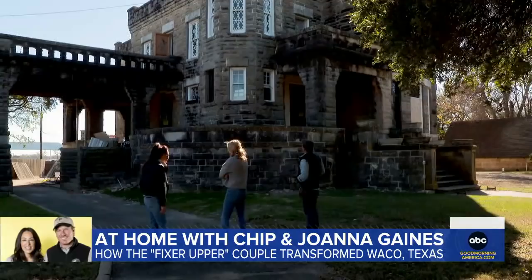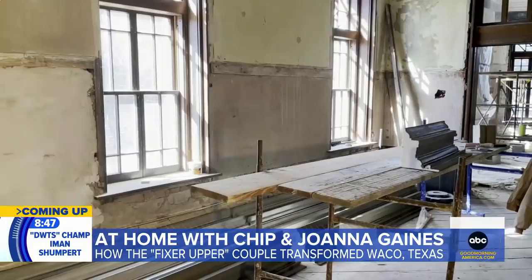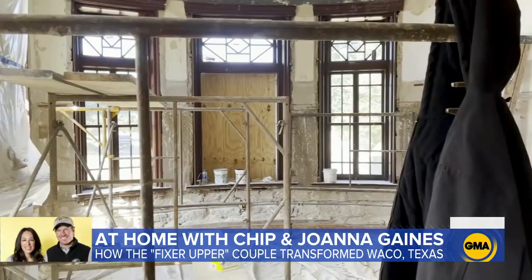Why is there what appears to be a castle in the middle of Waco, Texas? And why did you buy it? It's Castle Heights — this is our favorite neighborhood in Waco. It's not been vacant for probably 20 years. I think Chip tried to buy this project eight different times. The private residence, built to look like a European castle, dates back to 1908 and has long been Chip's ultimate fixer fantasy.